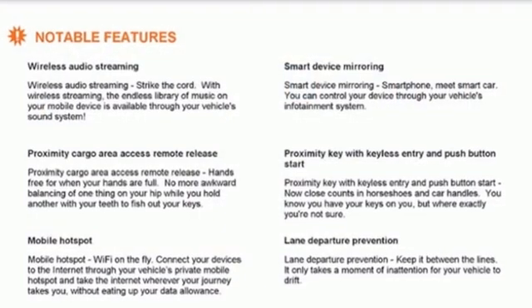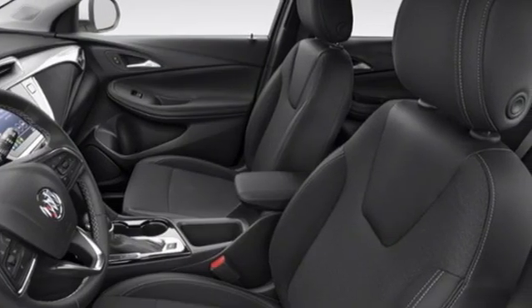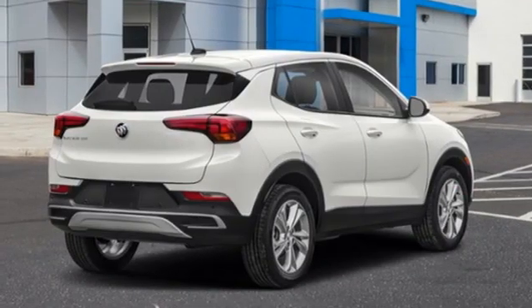Intercooled turbo i3 engine, dual zone climate control, streaming audio, front heated bucket seats, Wi-Fi hotspot, AM-FM satellite radio, active grille shutters, remote engine start, and hands-free liftgate.